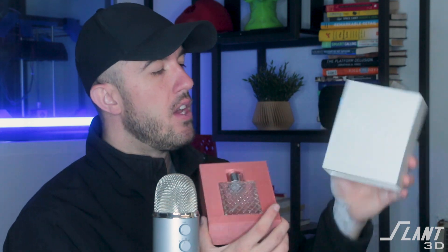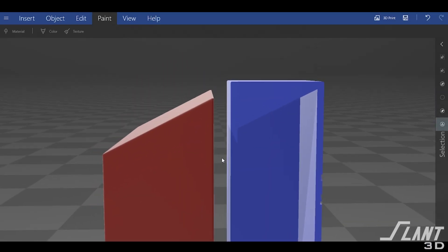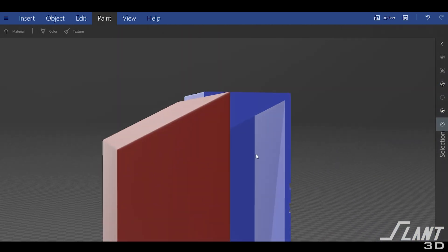One of the tricks we used is that you do not want to print these upside down, because you end up getting the bed texture on it. This was printed vertical just like this, and then the inner tray was printed upside down on the printer. That allowed us to create the angled upper surface on the lid and equally an angled upper surface inside the box itself.